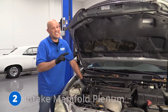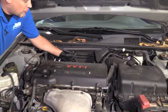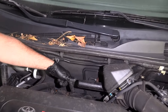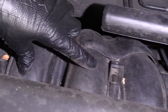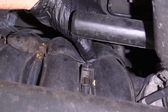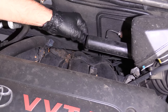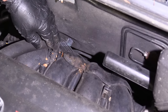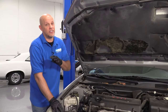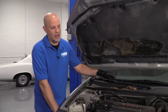Number two: the intake manifold plenum. Now you may notice a rattle noise coming from the backside of the engine. It has something to do with the internals of the intake manifold breaking apart, related to the way the mold was made. The only way to fix this problem is to replace the intake manifold. You may not notice any drivability issue — you may just notice some kind of rattling under your hood.